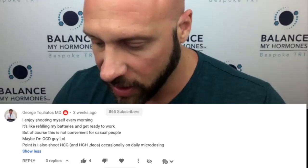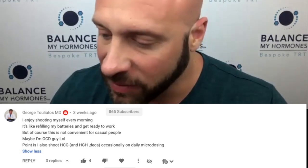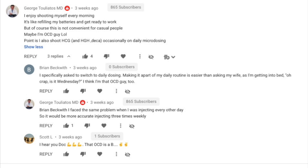In the last video we discussed microdosing — TRT optimization or scam — which addressed that question, with Nelson Vergel on there. You wrote a very nice comment which got several other comments. You mentioned that you inject every morning, like refilling your batteries and getting ready to work. Of course, this is not convenient for casual people — maybe you're the OCD type, because you're forced to take your pills and shoot your shots. Then we had a message from Brian Beckworth in the comments. He said he was specifically asked to switch to daily dosing, making it part of his daily routine. He said it's easier than asking his wife which day it is — he thinks he's OCD. I have the same issue: did I shoot on Tuesday or did I shoot on Wednesday?